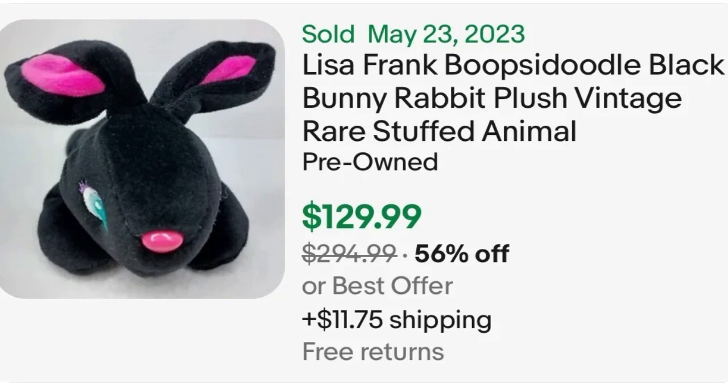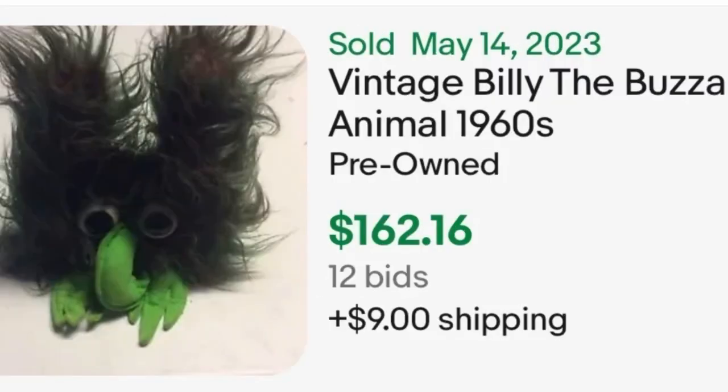Next we're going to go back in time to the 60s. This toy is called Billy the Buzzard. There are other similar creatures from the 60s that are small plush and sell at similar price points, but I singled out Billy the Buzzard because I thought he looked really cool. He has sold for $162.16 — that's a desirable item. Again, doesn't look like anything flashy or expensive, but he is worth picking up. If you see any of his friends that look similar, it couldn't hurt to do a Google Lens search.